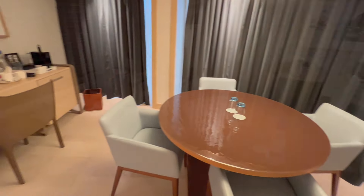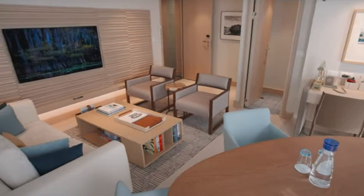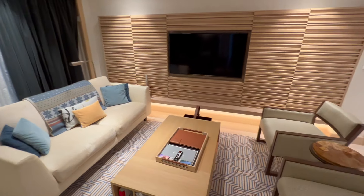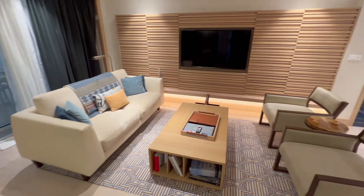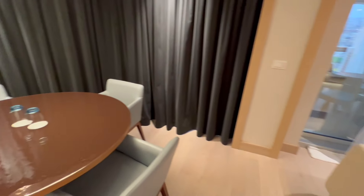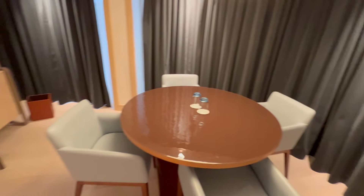We've partially closed the drapery to reduce glare here, but with windows all around, this room can be filled with light, offering expansive views and a bright atmosphere. The sitting area features a large flat-screen television, a dining table for four, and a desk — everything you need for relaxation, dining, or catching up on work.